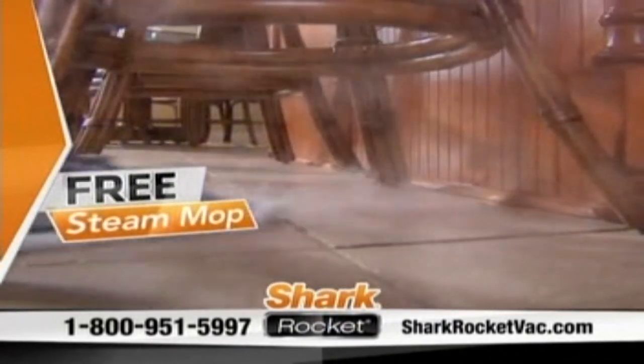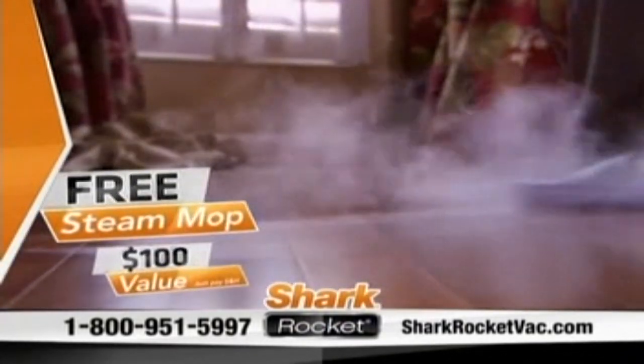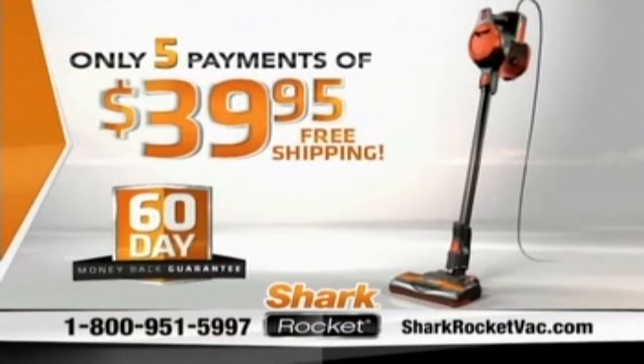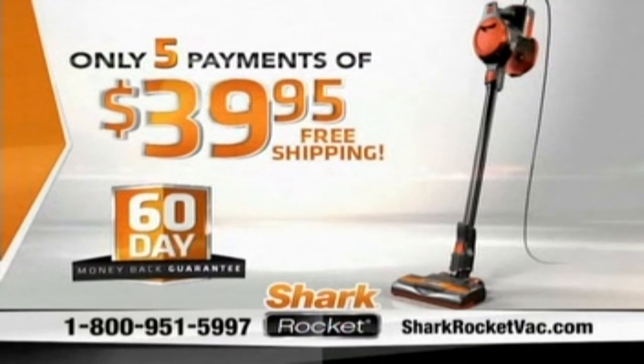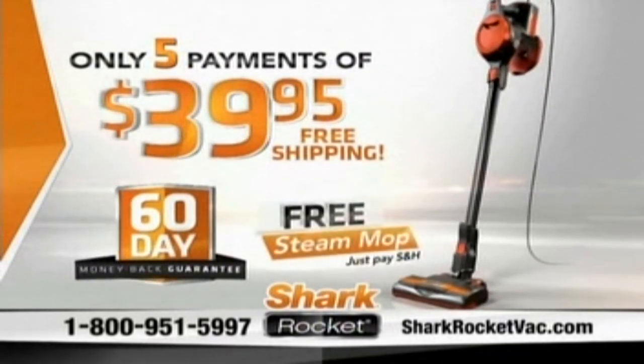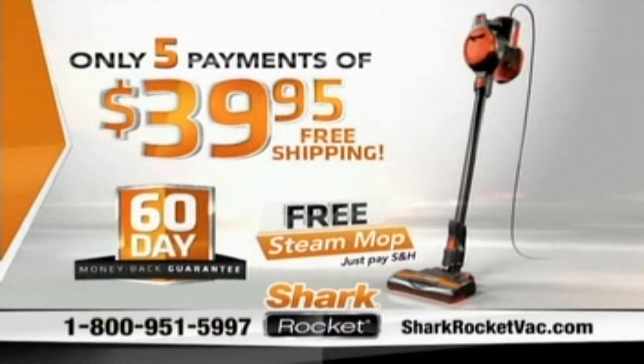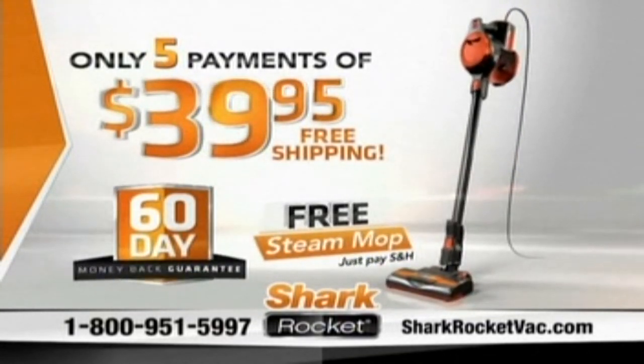And if you order in the next 14 minutes, Shark will also include their best-selling Steam Mop, a $100 value, and it's yours free just for trying the Shark Rocket. Don't delay — call and order the all-new Shark Rocket today at 1-800-951-5997, or go to sharkrocketback.com. Call or click today.